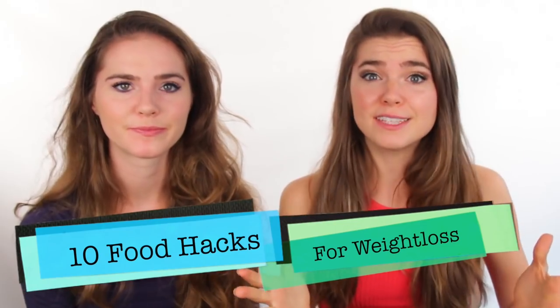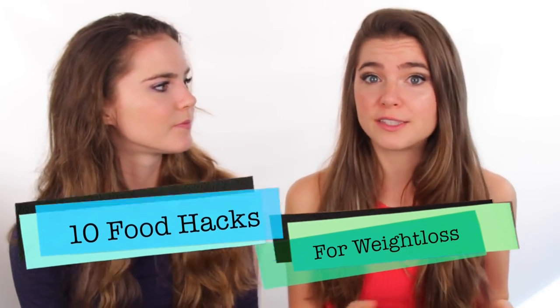Hey guys, I'm Nina and I'm Randa, and today we're going to show you 10 food hacks for weight loss. By making these small changes that we're going to share with you guys, you can lose weight effortlessly. Making these small food changes isn't just good for weight loss — it's good in general for overall good health, feeling good, and clear skin. Give these a try and make sure to give this video a thumbs up if you like these kinds of videos.